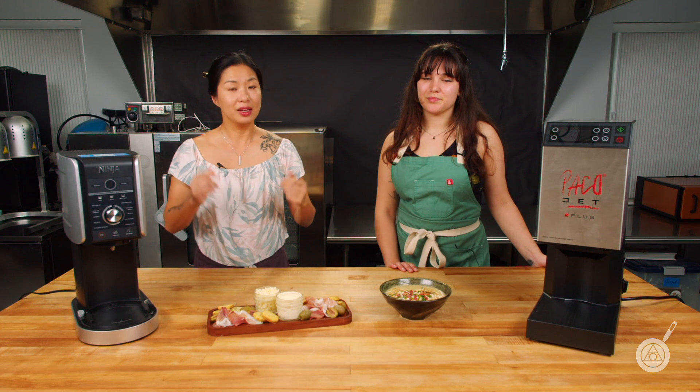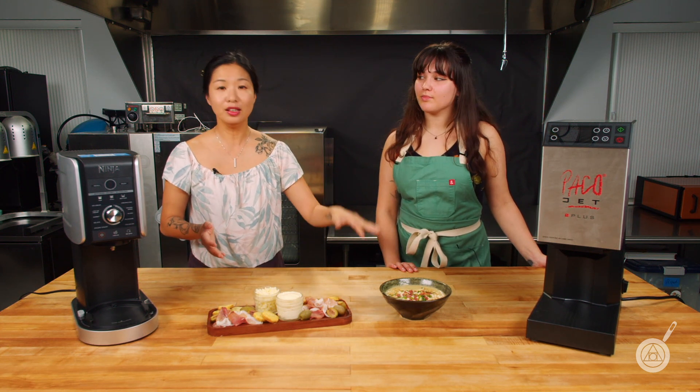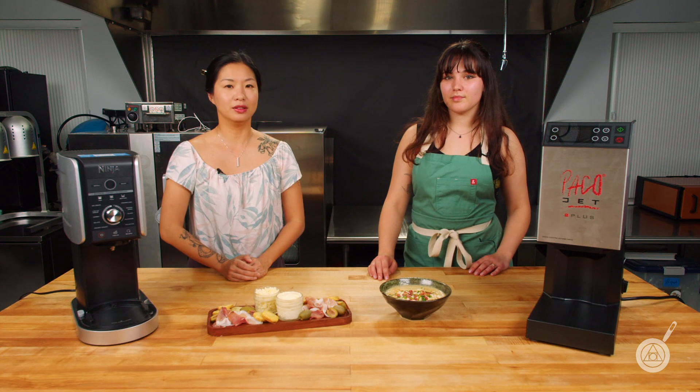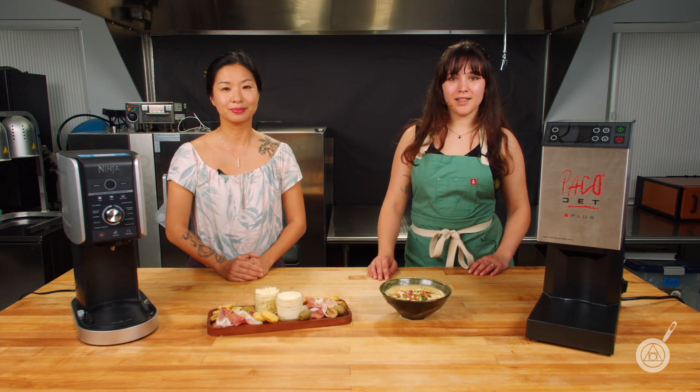If you have anything else you want us to test in the machines, let us know. You can get these recipes in the links in the description below — they are absolutely delicious and we hope you give them a try. Until next week from here in the Modernist Pantry Test Kitchen, I'm Janie, and I'm Hannah.